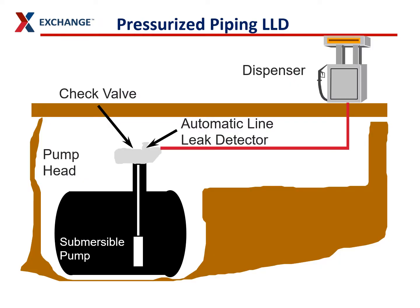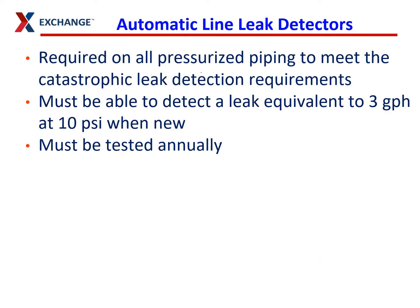The first method we use is automatic line leak detectors. Those are on top of your sub-turbine pump inside the tank sump. They monitor the piping every time a customer starts a transaction, doing a 3-gallon-per-hour test to make sure this piping is not leaking. It's required on all pressurized piping, must be able to detect a 3-gallon-per-hour leak, and must be tested annually.